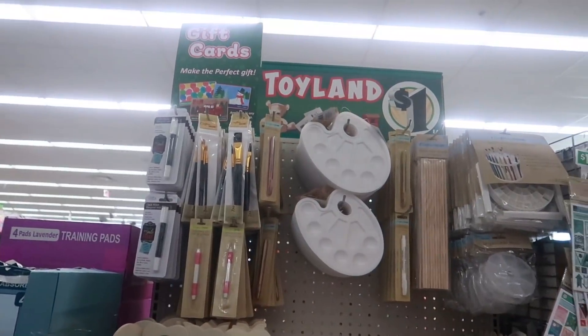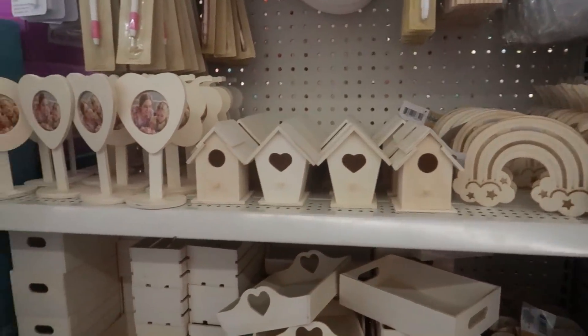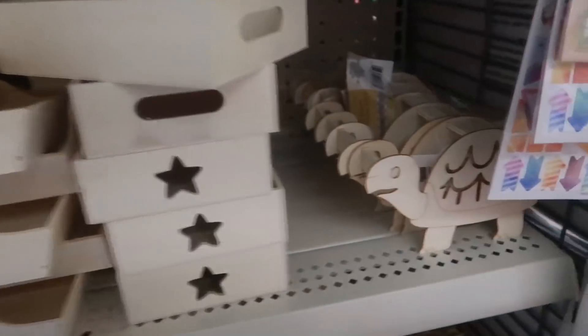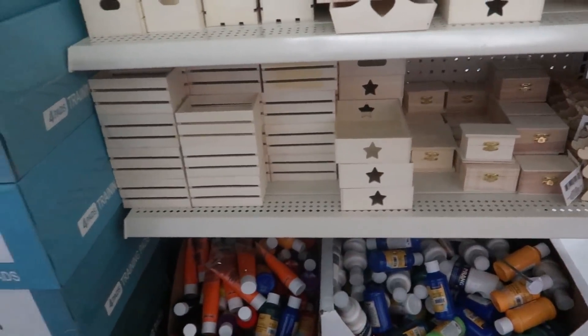When I came around the corner they had more stuff back here — the pencil brush organizers, more of the rainbows, little birdhouses, these cute trays with the hearts, there's even a little turtle, and some crates.